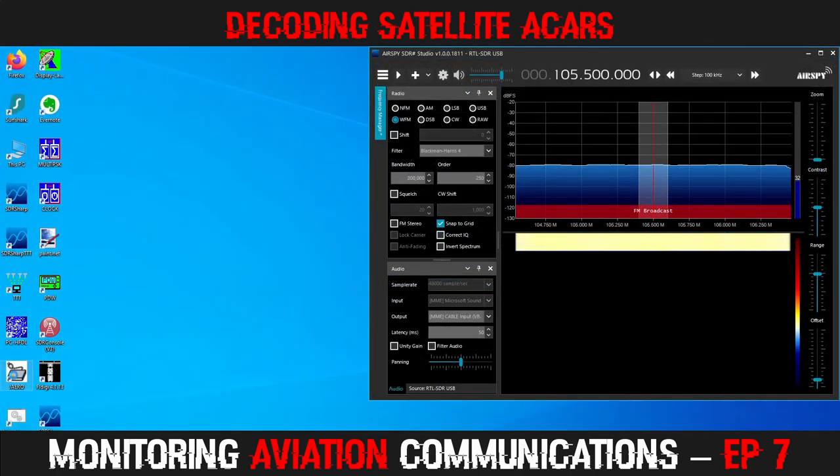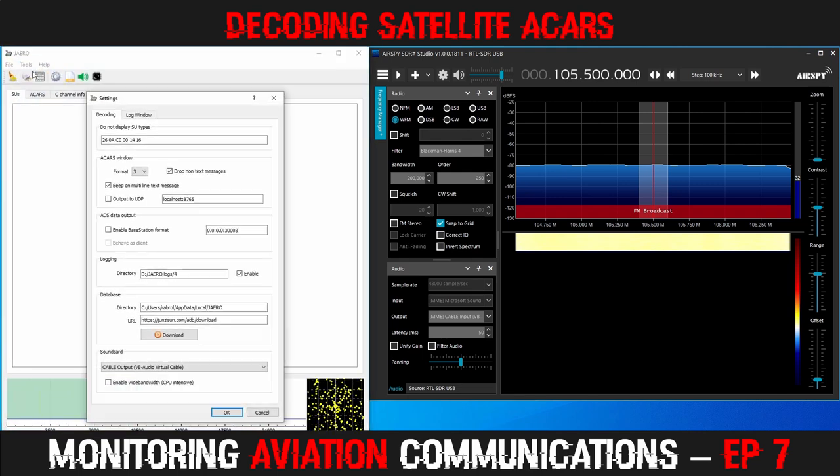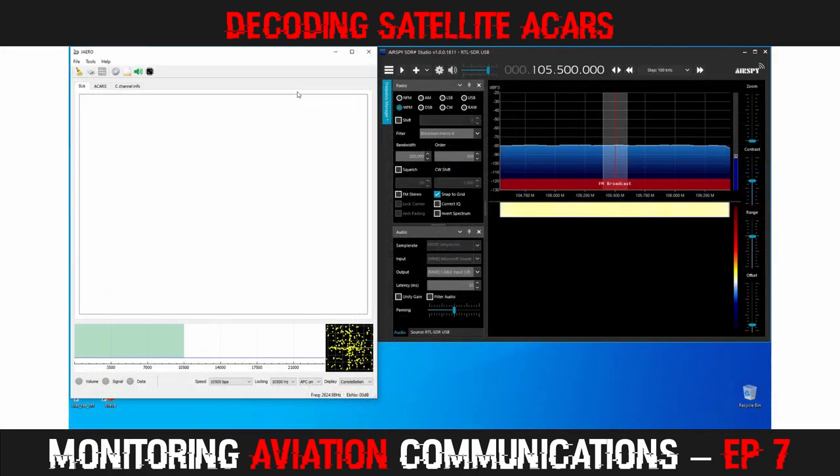Next, we launch JAERO and enter the settings menu. In the sound card section, we want to ensure our virtual cable is selected, or JAERO will not be able to hear the signals coming from SDR#. While in the settings menu, we can make note of the logs directory. You can change where JAERO saves logs and also enable or disable logging. I like to log a text file so that I can go back and read the communications at a later stage. Note there is a database download section, but this no longer works. Lastly, we prep JAERO for receiving a 600 bps channel by making sure the speed parameter is set correctly.